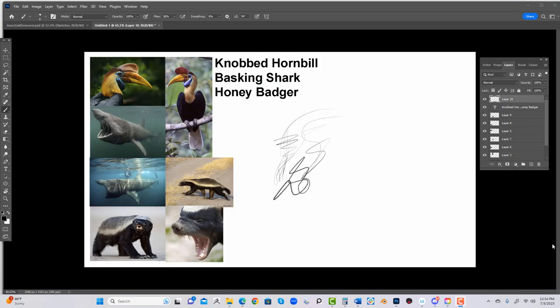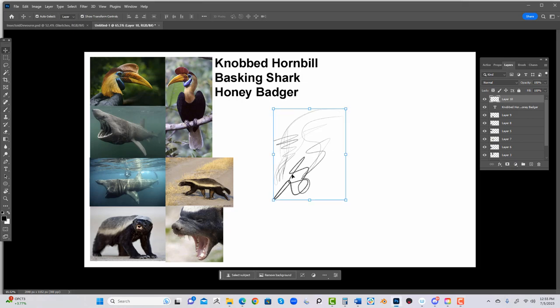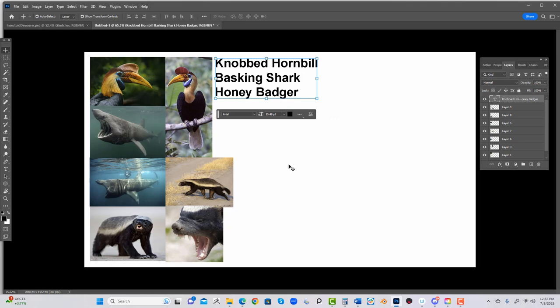Hey everyone, welcome to Draw Sessions. We got a good one today based on several very good suggestions from last week about what three animals to combine. User Giant Nova, you had a very good one and I couldn't pass this one up. So what are we going to be drawing today? It's going to be a knobbed hornbill mixed with a basking shark mixed with a honey badger. As soon as I saw a honey badger mixed in there, I couldn't say no to it. So here we go.